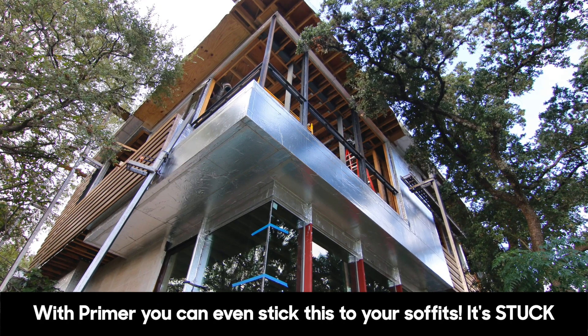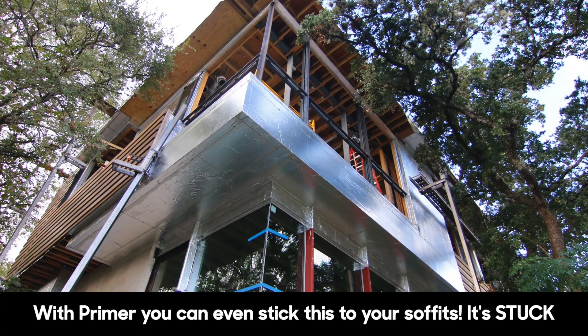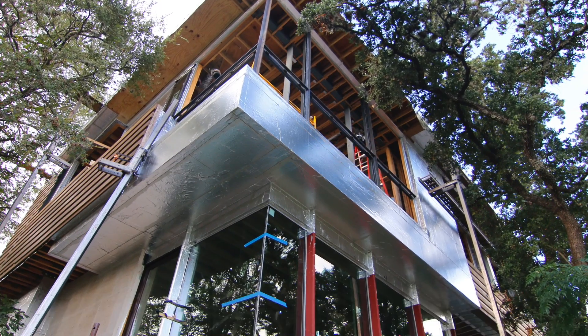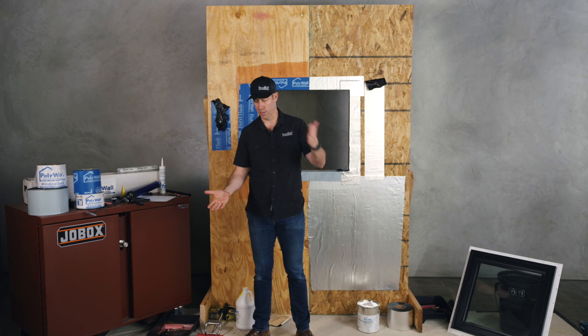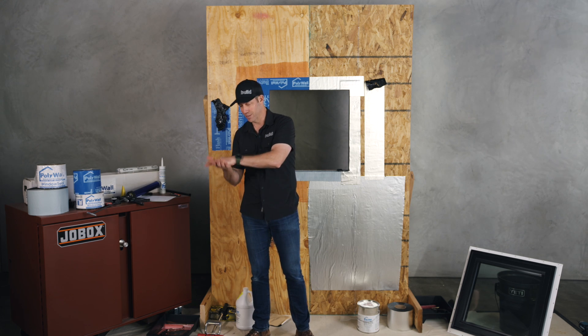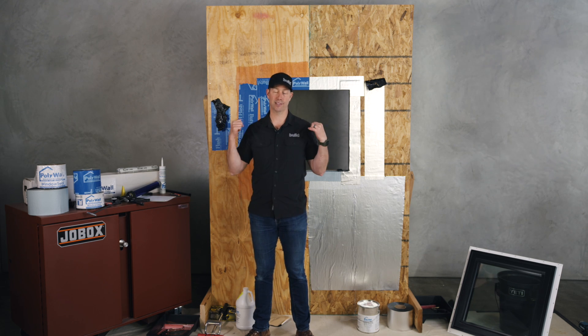I liken a primer with peel-and-stick to a Formica countertop. When you do a Formica countertop, you prime the substrate and prime the back of the Formica. When you stick that Formica down, there is no repositioning it — there is no pulling it off. It is stuck tenaciously — sticky on sticky. And that's exactly what we're talking about here when we primer this.